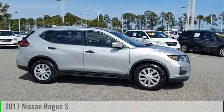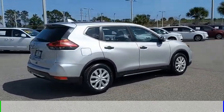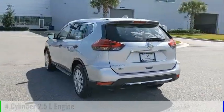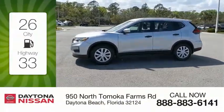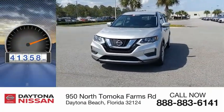Take a ride in the 2017 Rogue. This vehicle is powered by a front-wheel drive, 4-cylinder, 2.5-liter engine and comes with a continuously variable transmission. Great fuel efficiency saves you money by requiring fewer trips to the gas station. This vehicle has less than 45,000 miles.